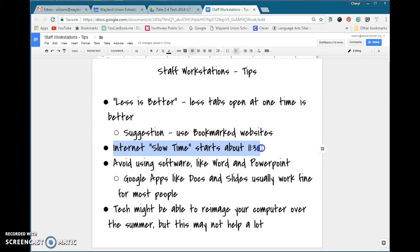Internet slow time does start about 11:30. In general, across the United States, the internet starts to get slow because a lot of people are on. So if there are important things you need to do, try to get them done early. If it's teaching class, sorry, can't change it — that just naturally happens.